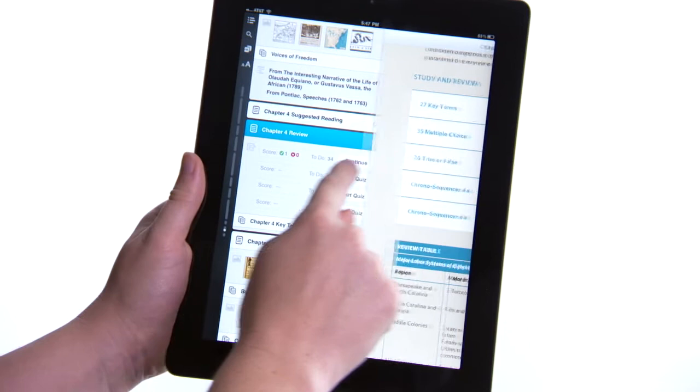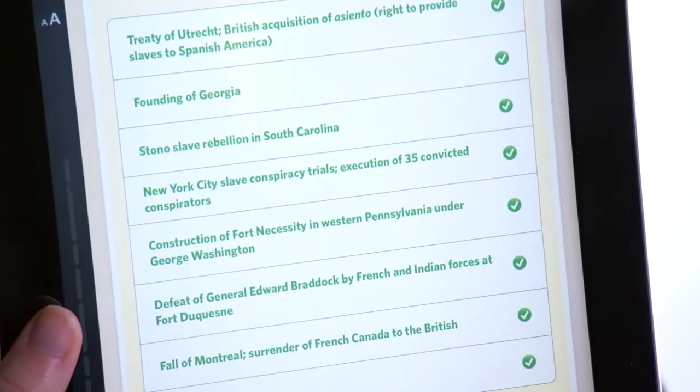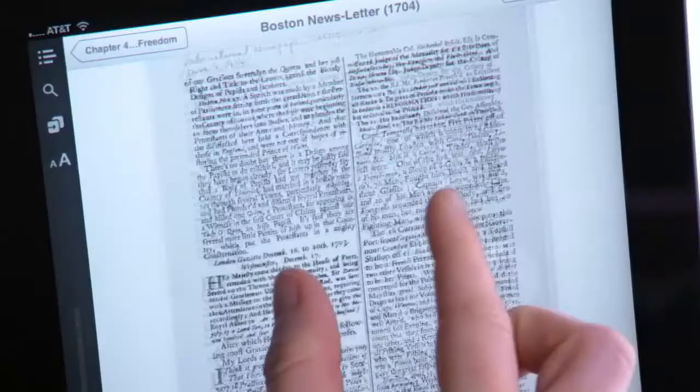Every chapter includes interactive quizzes so that you can test what you know. Plus, Give Me Liberty contains primary sources that are embedded right in the text. This is all exclusive to the Inkling version. The sources you need to write that killer paper are right at your fingertips.